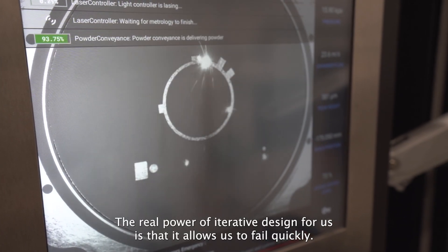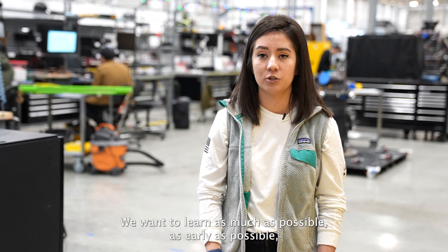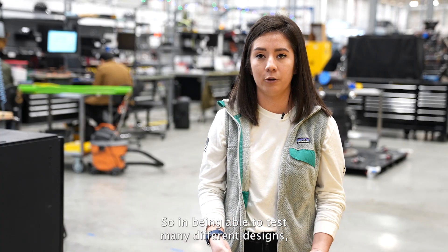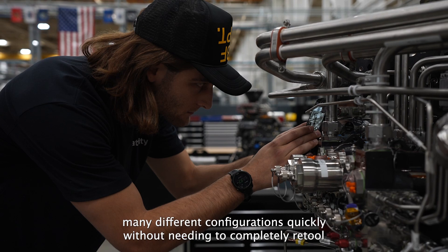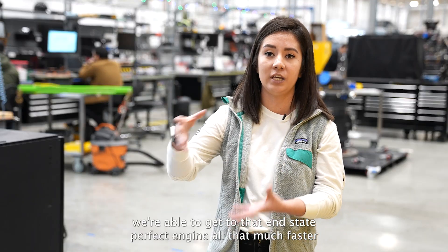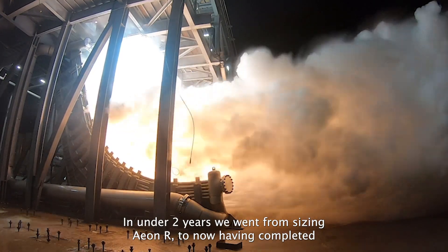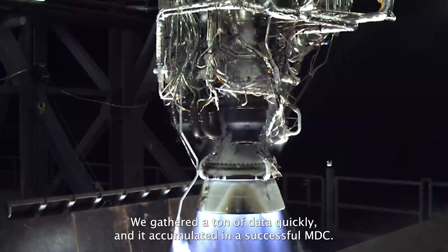The real power of iterative design for us is that it allows us to fail quickly. We want to learn as much as possible, as early as possible, to reach our ideal qualifiable engine as quickly as possible. By being able to test many different designs and configurations quickly without needing to completely retool our shop every time we get test learnings, we're able to get to that end-state perfect engine all that much faster. In under two years, we went from sizing an engine to now having completed a mission duty cycle. We gathered a ton of data quickly and accumulated it in a successful mission duty cycle.